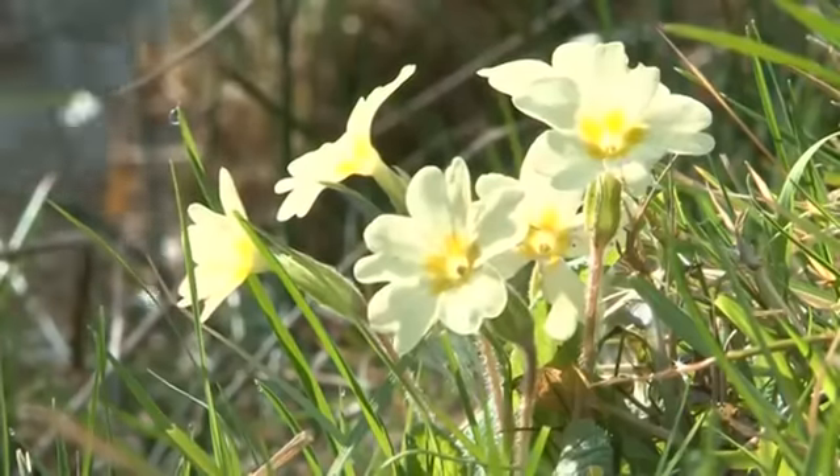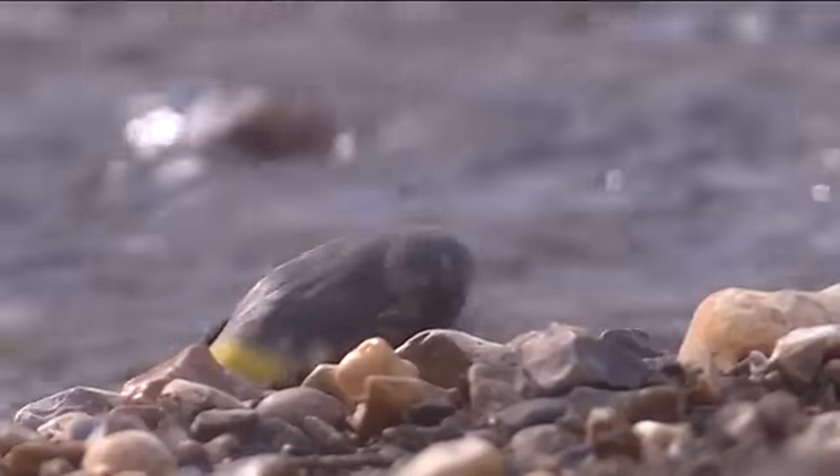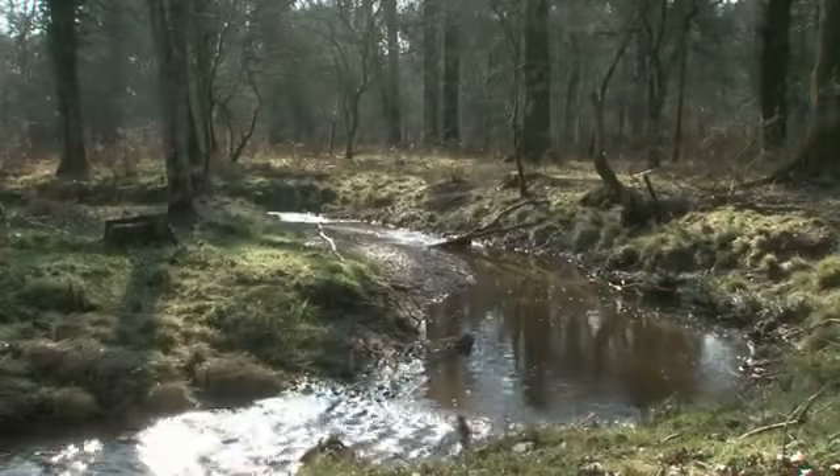The end result of this HLS project is a restored watercourse which is able to interact with its floodplain. Ultimately, the aim is to safeguard our vulnerable wetland habitats, and hopefully give them a natural longevity.